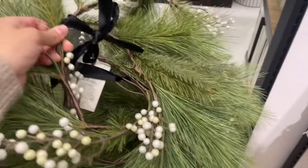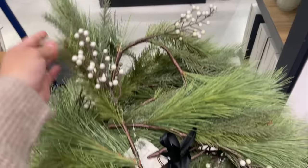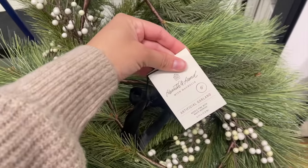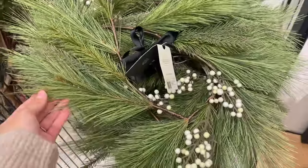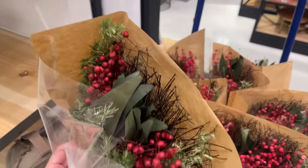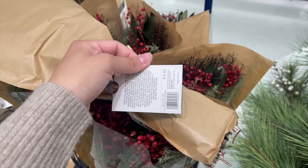They brought back this beautiful garland — a pine garland with really pretty white berries — for $29.99. I also saw this bouquet of dried florals with berries, cedar, and I think some eucalyptus, priced at $14.99.